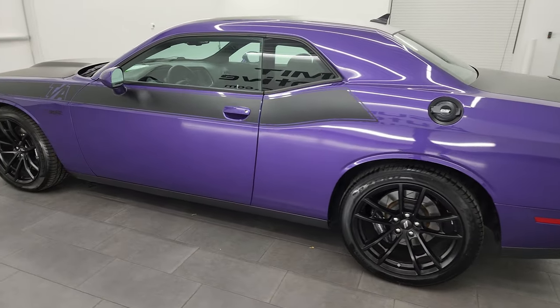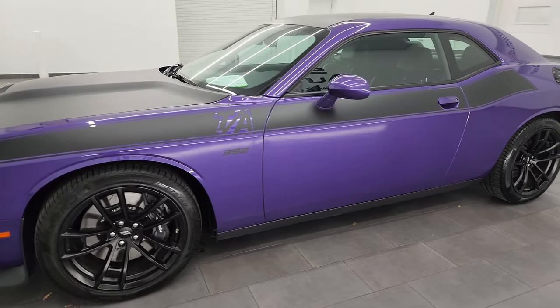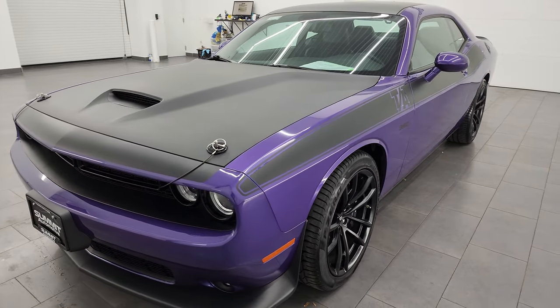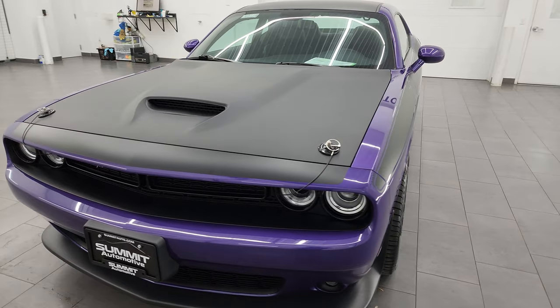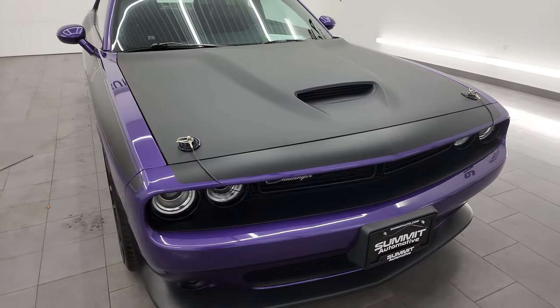This 2019 Dodge Challenger RT Scat Pack has the 6.4 liter V8 Hemi engine, putting out 485 horsepower. This car has been fully safety inspected by our service shop per the state of Wisconsin inspection process.